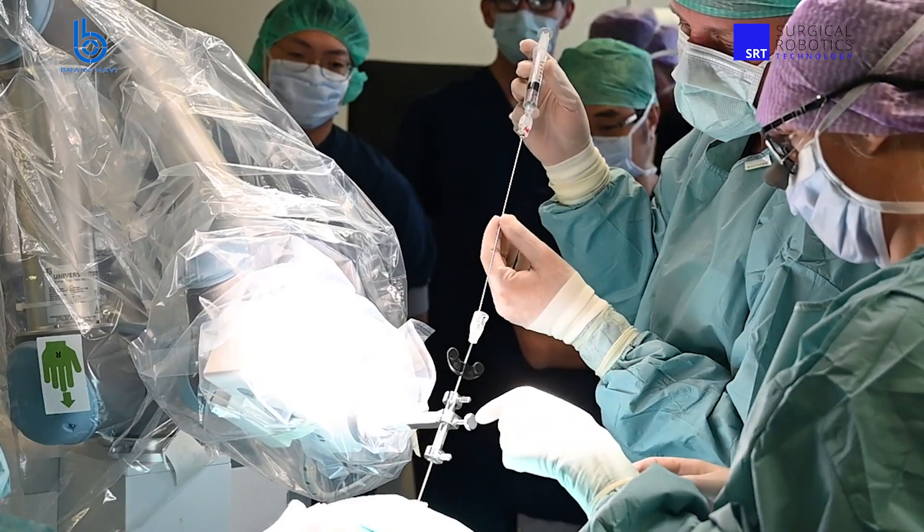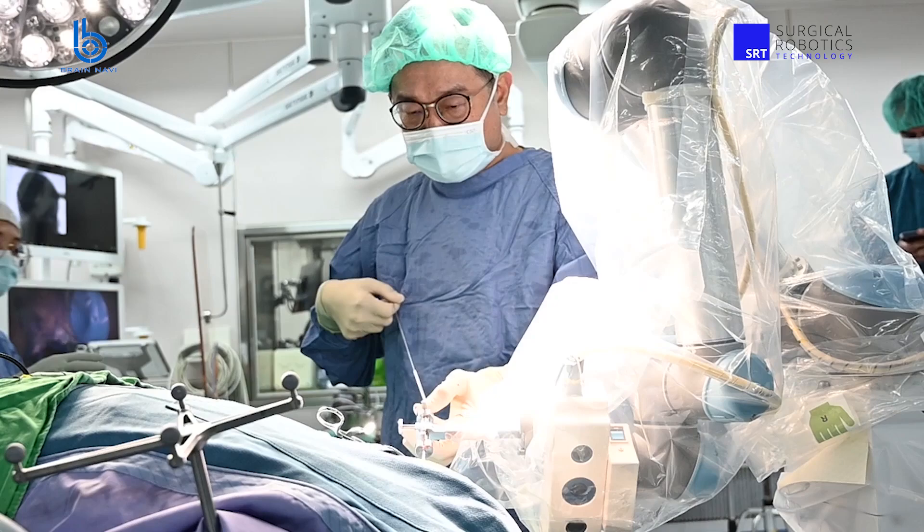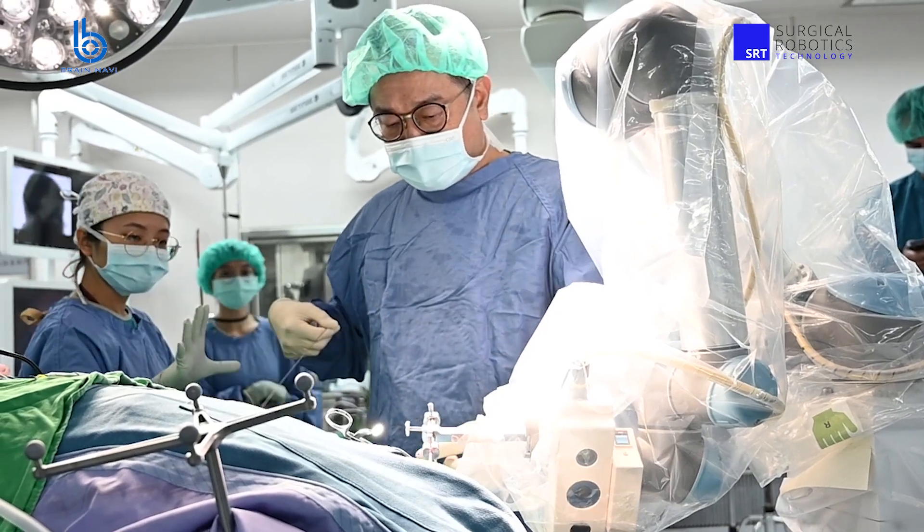And which clinical applications can NaoTrack be used in? NaoTrack, for the time being, can be used for cranial applications. And what are these cranial applications? Biopsies, tumour ablation, endoscopic surgeries, EVDs, ICH, DBS, SCG.